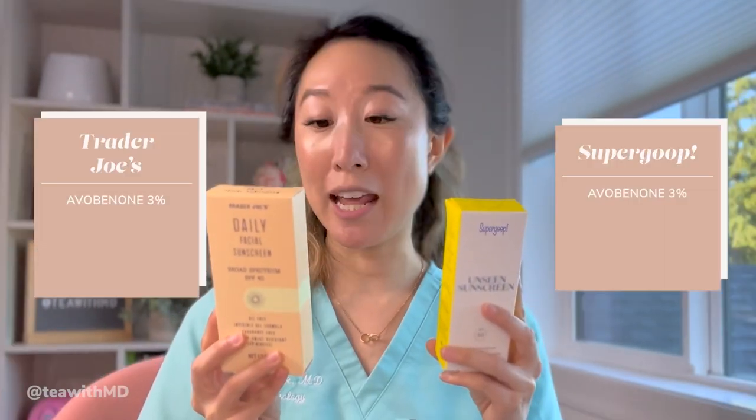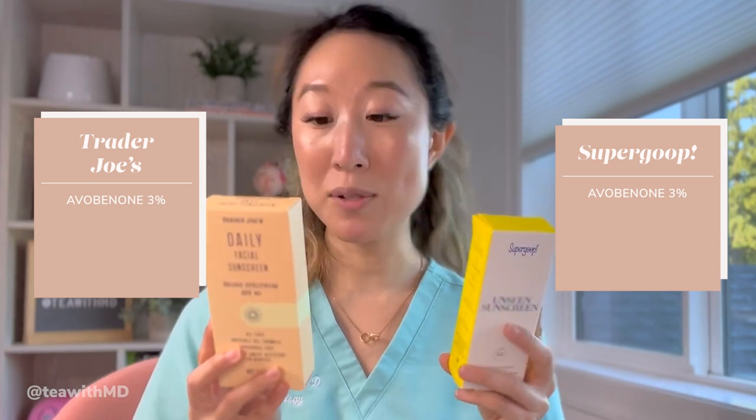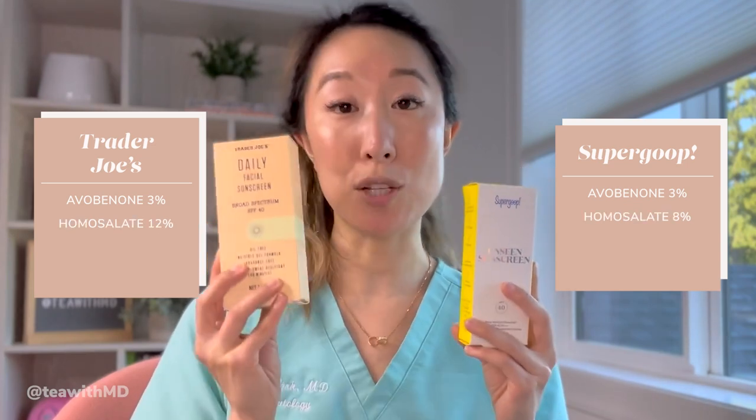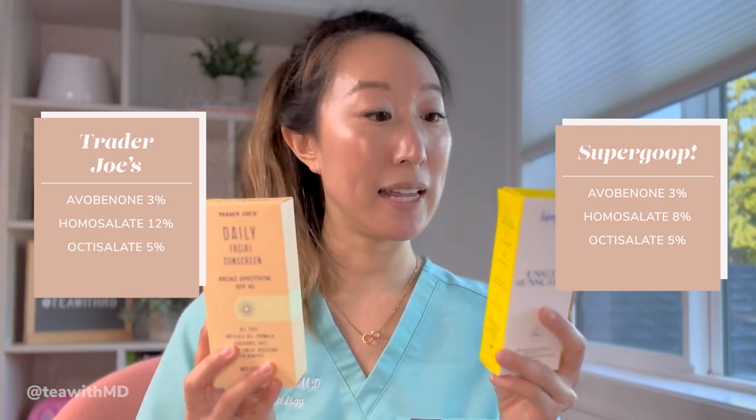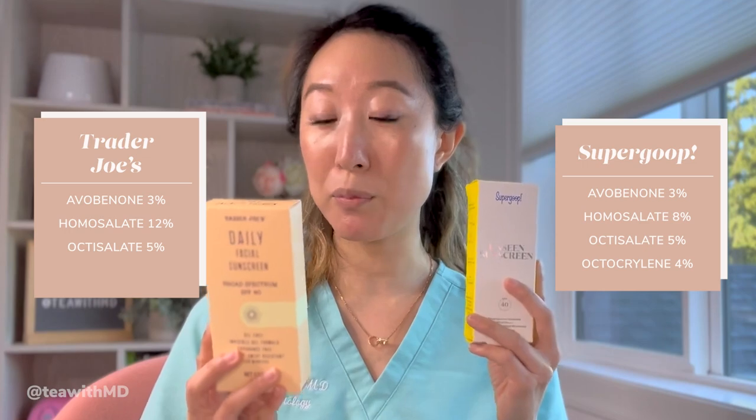Both of these have the exact same chemical sunscreen filters. They both contain avobenzone 3%, homosalate — though 8% in Supergoop and 12% in Trader Joe's — octisalate 5%, and octocrylene at 4% in Supergoop and 6% in Trader Joe's. These percentage differences don't mean much. Avobenzone has very rarely been shown to cause photocontact dermatitis or allergic contact dermatitis, and octocrylene has also very rarely been shown to cause some irritation.